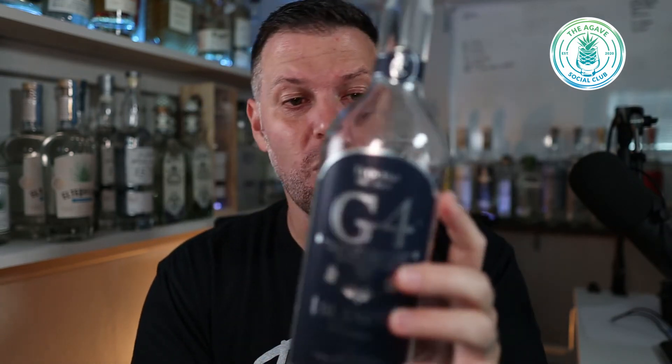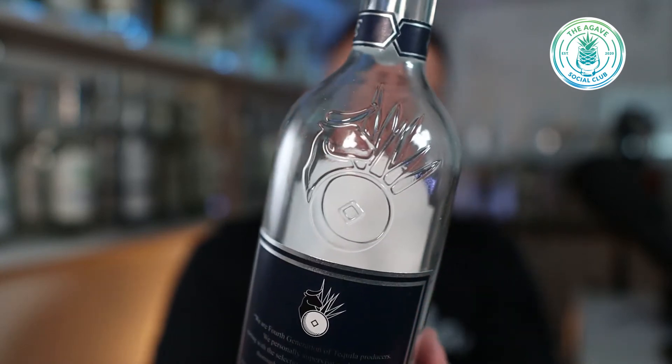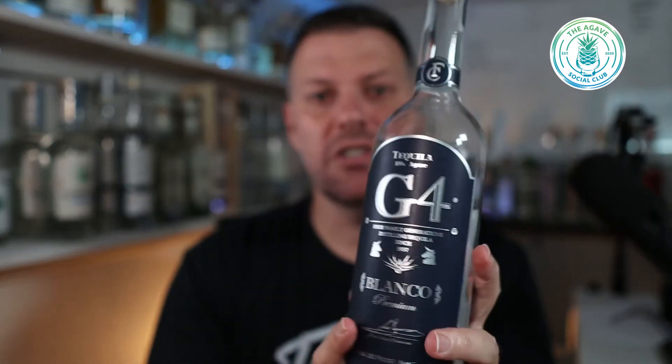Nothing crazy here — Felipe even has a saying: 'I'm not in the business of making beautiful bottles, I'm in the business of making delicious tequila,' and that's what he does. This is G4 — you've got their symbol here. G4 stands for fourth generation. This is made by Felipe and his sons, who are the fourth generation, so multi-generations happening here from father to grandfather to great-grandfather.